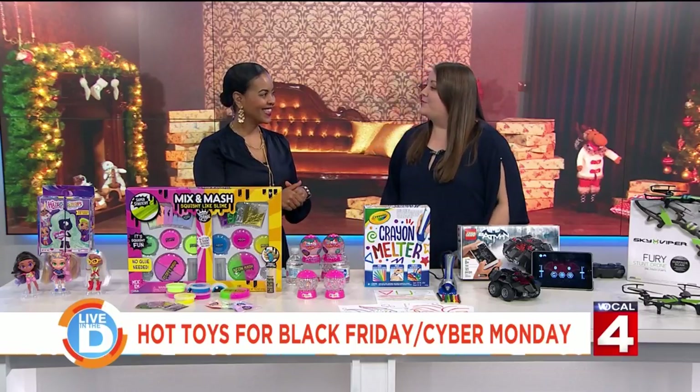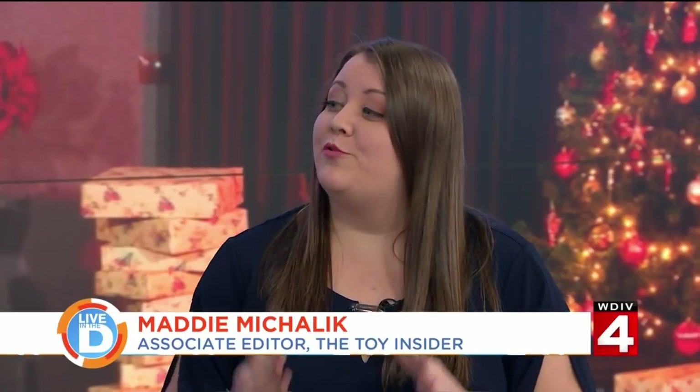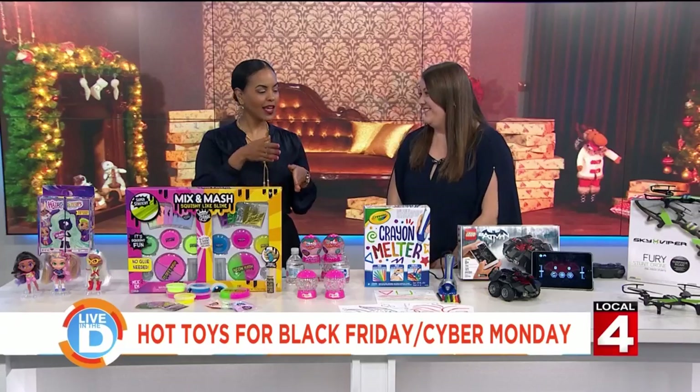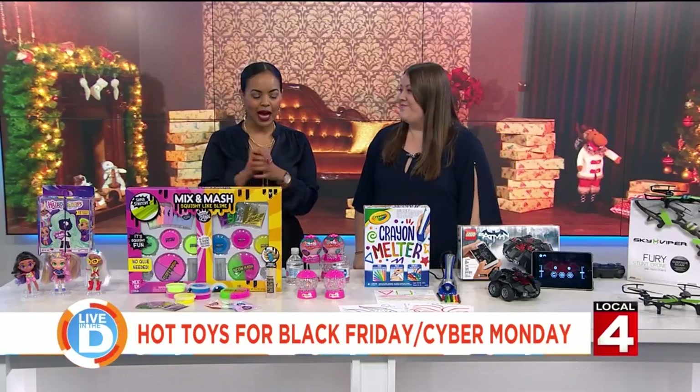We're an online consumer resource where we post toy reviews every single day of the year. We also have a holiday gift guide online that's broken down by age range, so it's really easy to find toys for kids this holiday season. And you let us know what's appropriate for whom. Exactly. So what are some of the hottest toys?